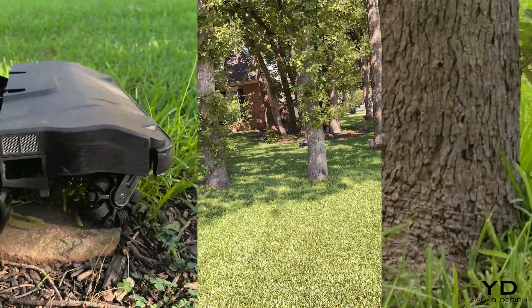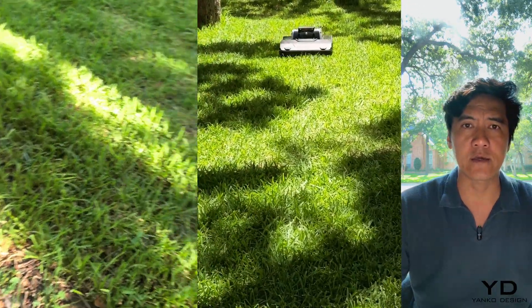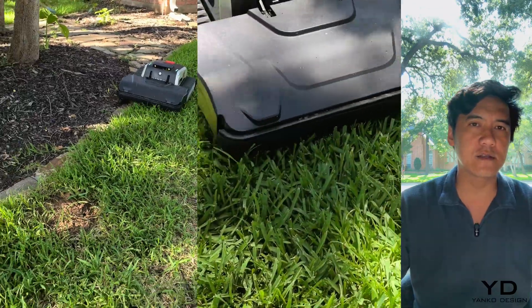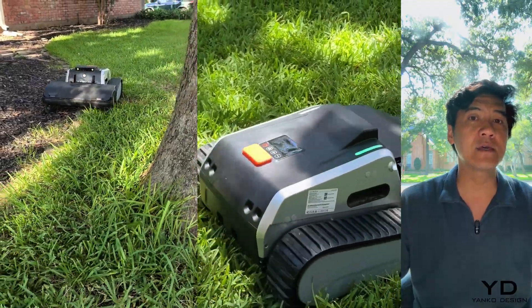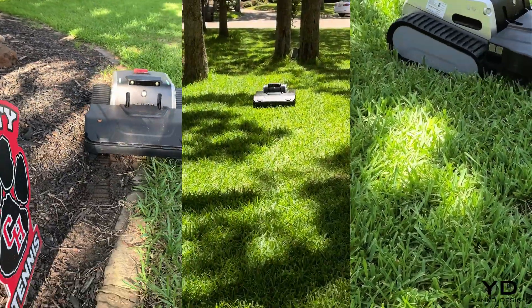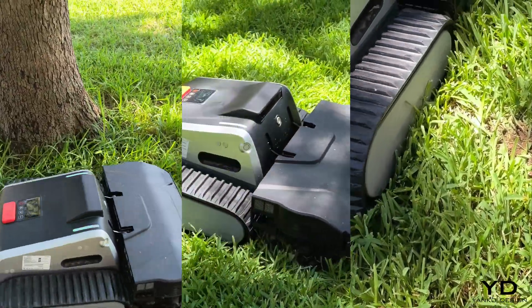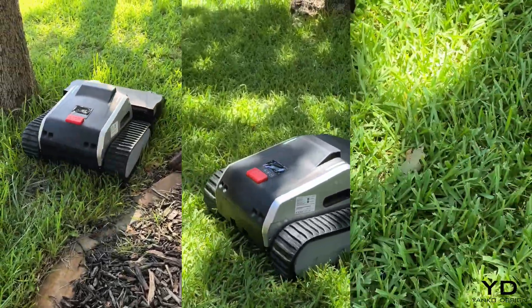The obstacle-avoidance system shows real intelligence too. Watch this reaction time when I put my foot in front of the mower — it literally stops in its tracks within split seconds. The reaction time rivals what you'd expect from an emergency braking system. That gives me complete confidence letting it run around my kids and my pets. When it encounters temporary obstacles, it doesn't just avoid them — it marks that area and returns to cut once the obstacles are moved. That's the difference between following a program and actually thinking.